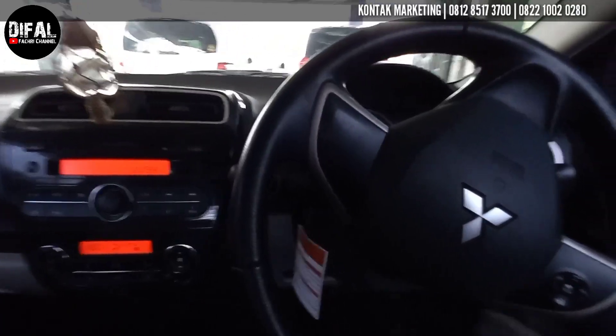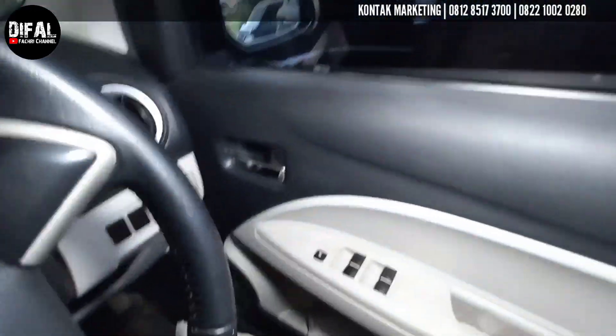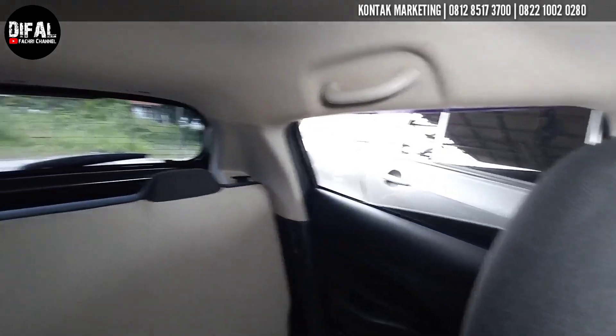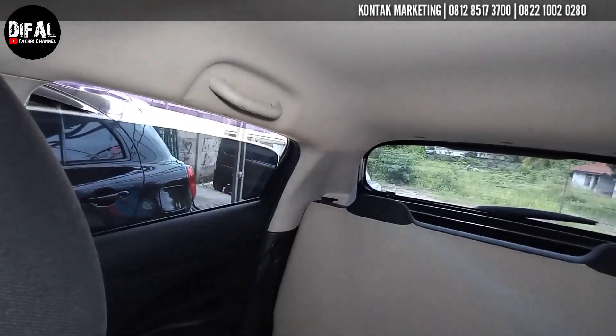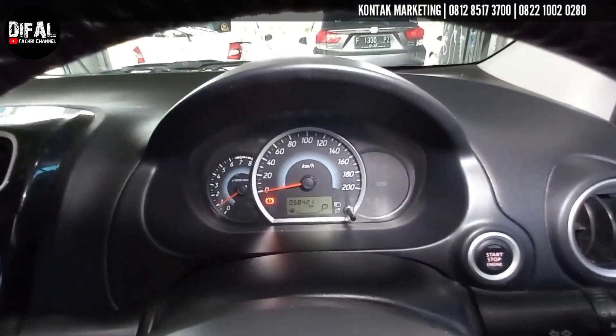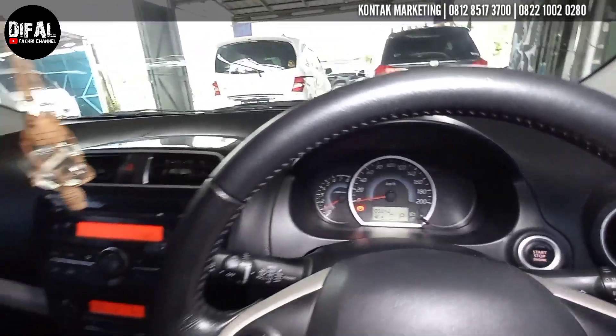Kita masuk ke dalam nih teman-teman. Dari tadi AC-nya sudah Bang Dipal hidupin. Masuk ke sini rasanya kayak masuk ke dalam kulkas daging ya teman-teman, dingin banget, AC-nya nyes banget. Bang Dipal cek kelistrikan dari power window — ini part yang paling penting dicek. Up and down-nya itu udah auto. Hidup semua ya teman-teman. Nah ini lampu domelightnya hidup ya teman-teman. Kilometernya sudah berjalan di 58 ribuan ya.